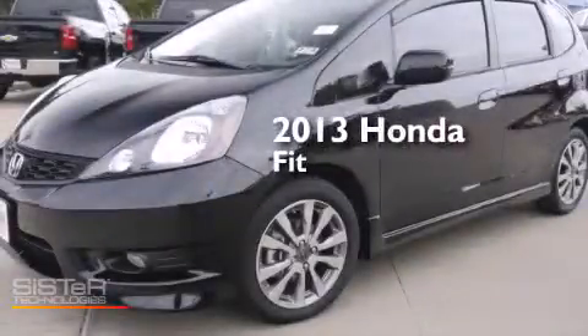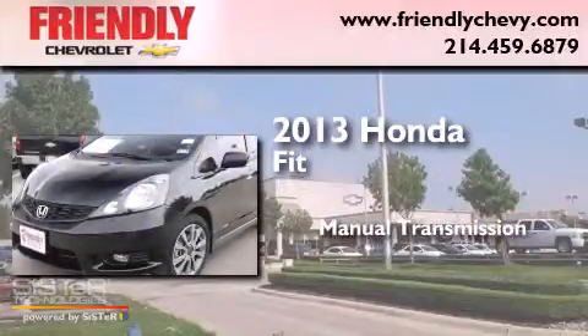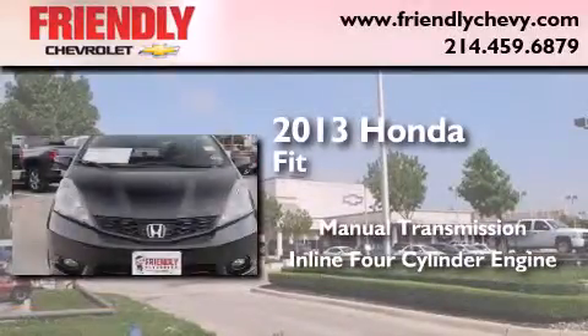This is a 2013 Honda Fit. This compact has a manual transmission and an inline four-cylinder engine.